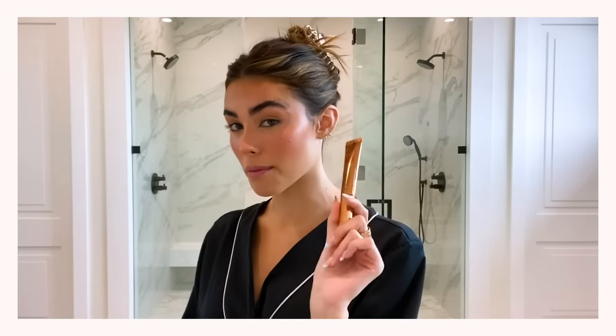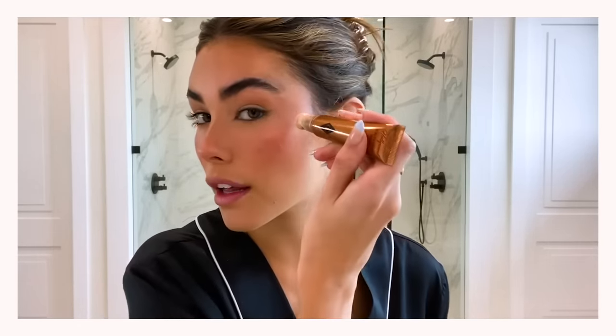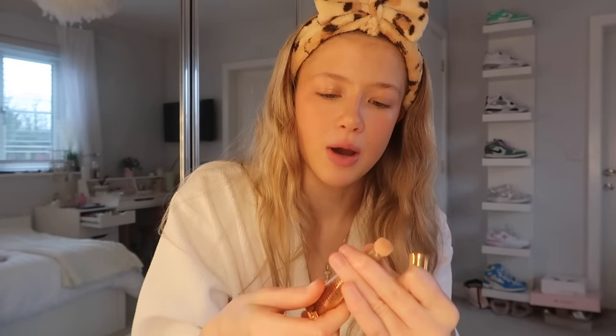The next two steps she does are an inner corner pencil and a little wing, and I cannot do that for the life of me - I also don't have the right product for a wing that would look good, so I'm skipping that today. The next step is cream highlighter - the Charlotte Tilbury one. She actually puts quite a lot on her cheeks so I'm going to do the same and put a lot of highlight on to make myself really glowy. Then she taps it in with the same beauty blender.